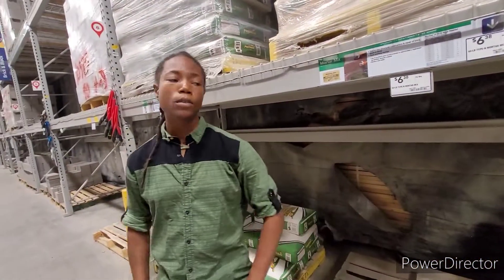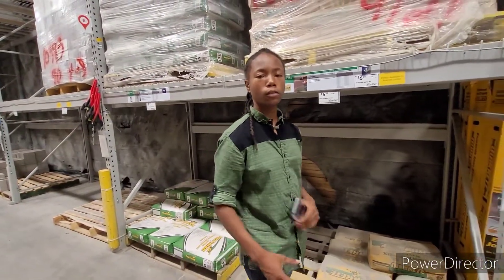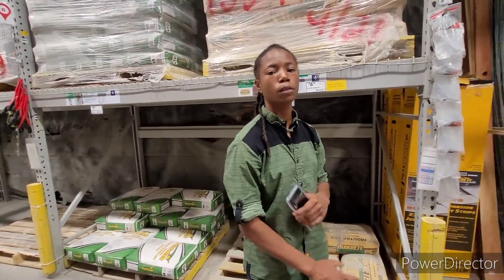Right now we are in Lowe's, pricing out the building materials that we're going to be using on the land to build the structures with.